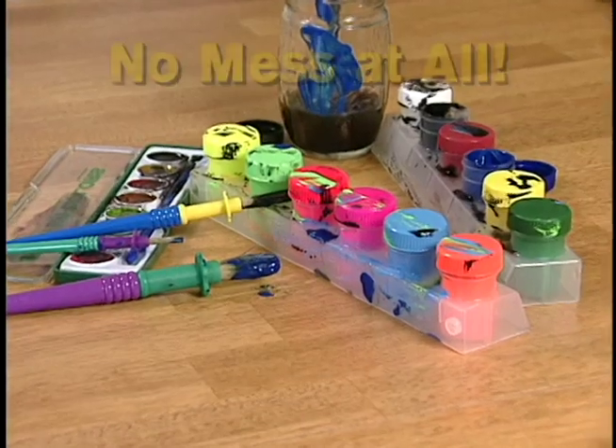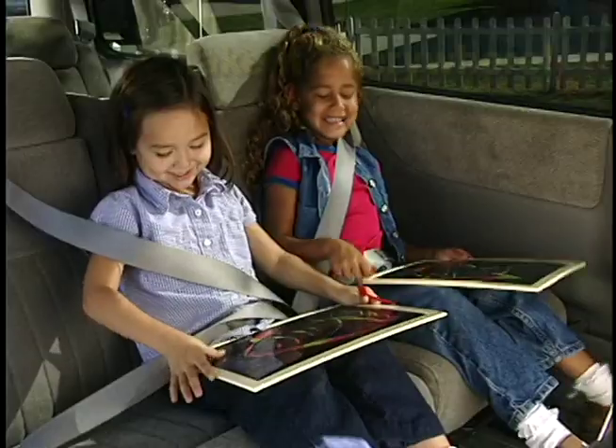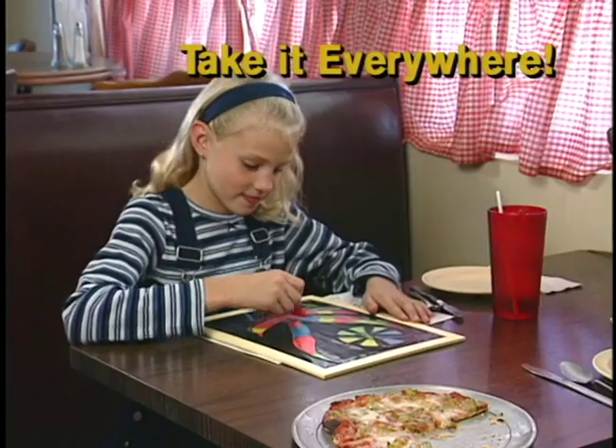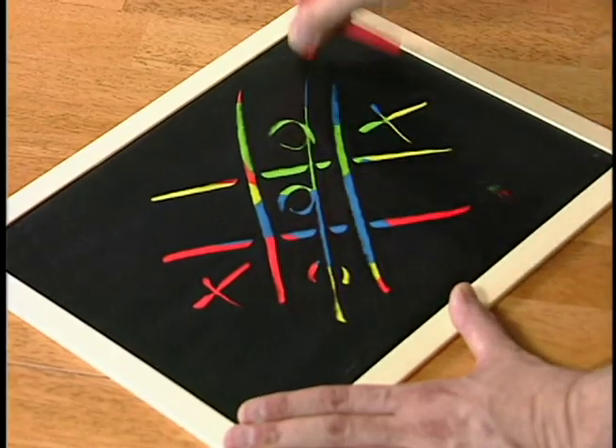Think of it. No paint, no paper, no mess at all. Perfect on the road or in the air. You can pack it anywhere. Use it by the pool or in your seat. Marvin's Magic can't be beat.